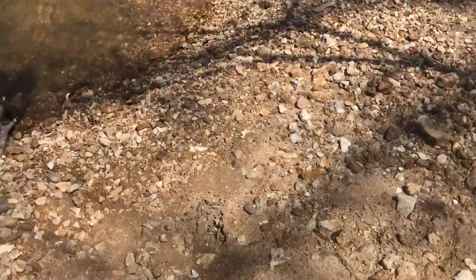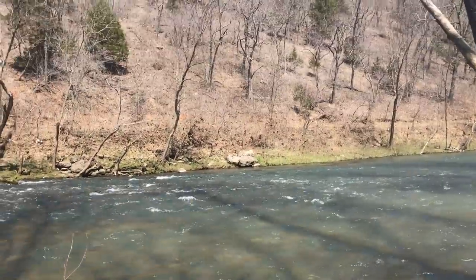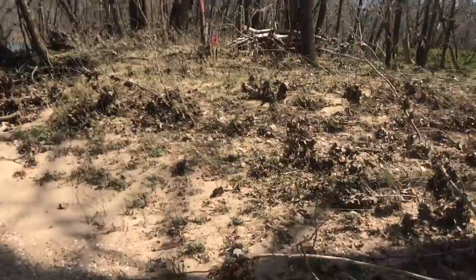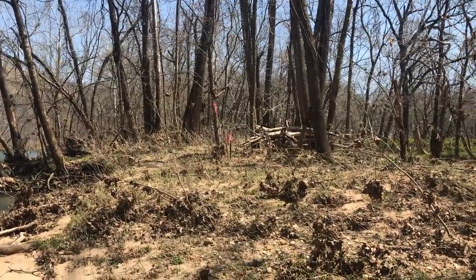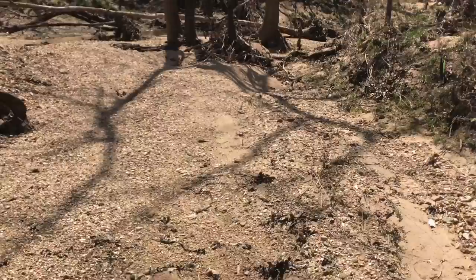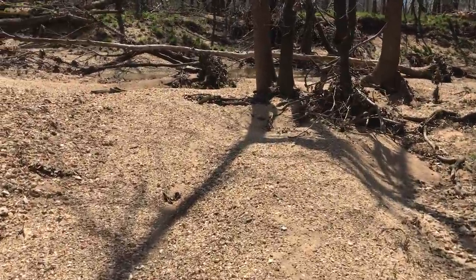We've got a natural little area here — almost like a launch point for canoes. That is right on the property. You can see the survey marker for the other edge of the water frontage, so this really cool little natural area is directly on the property.